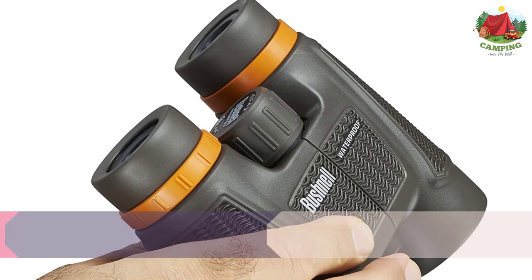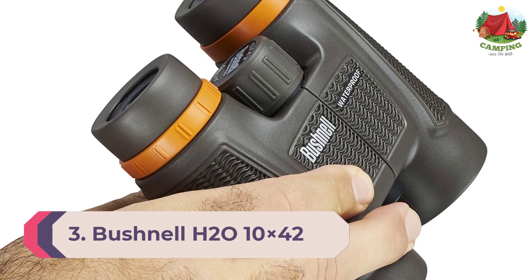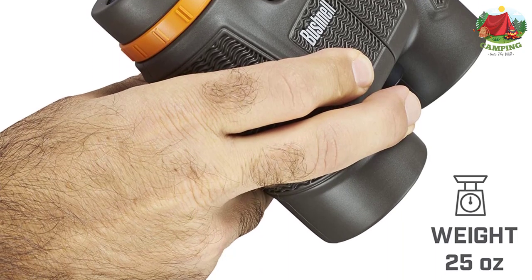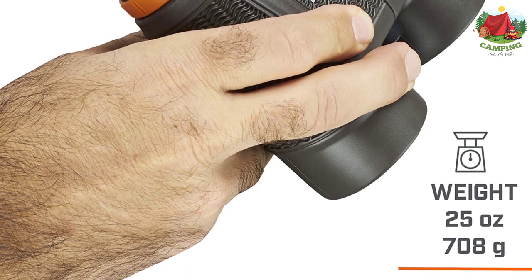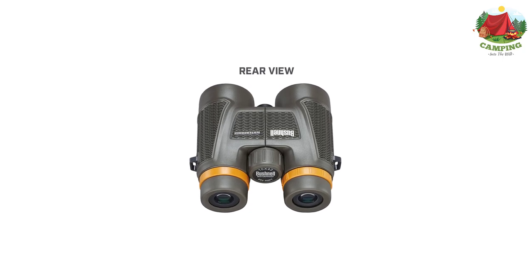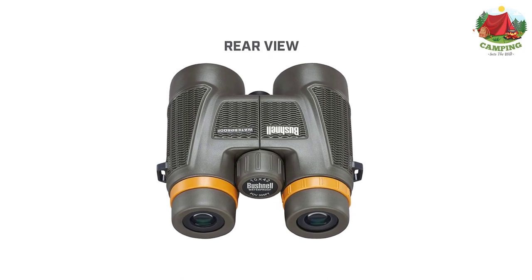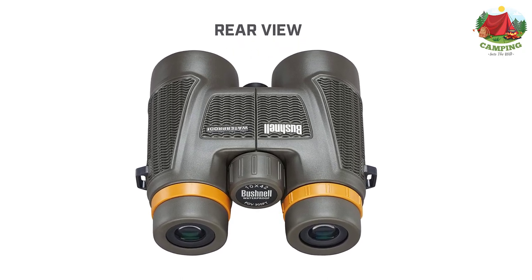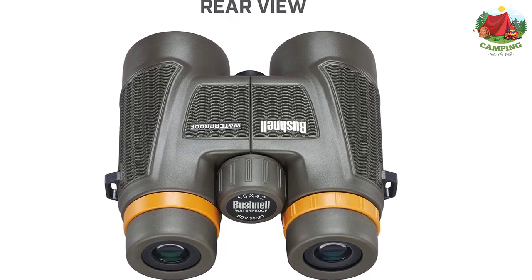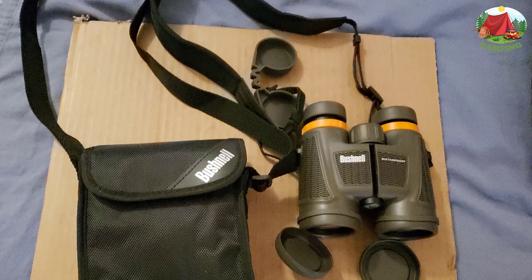Number 3: Bushnell H2O 10x42. All the binoculars on this list offer some degree of waterproofing, but Bushnell went the extra mile to make sure the H2O series handles wet conditions better than most. These binoculars get the usual O-ring seals and are purged with nitrogen to keep water out and prevent internal fogging.